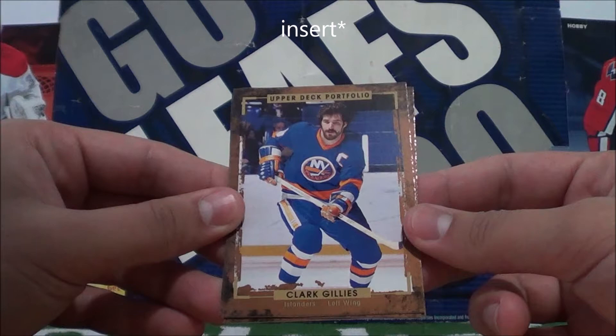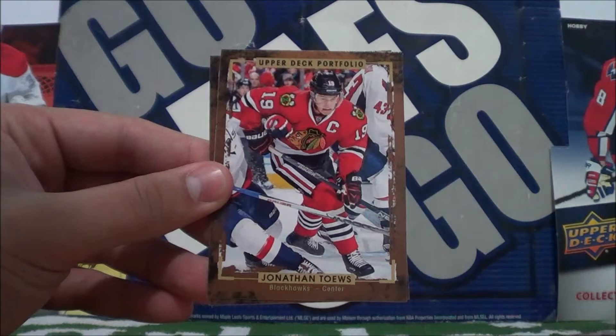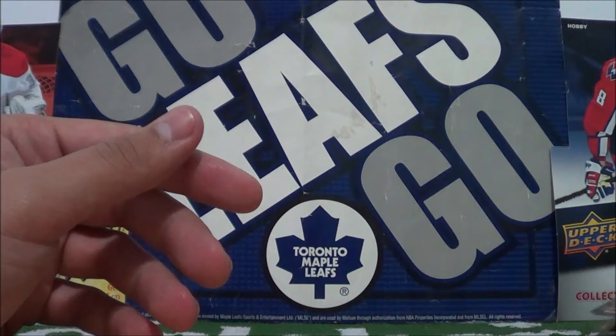This guy almost looked like Ovechkin. Clark Gills. And Jonathan Taves. And Vladimir Tarasenko.